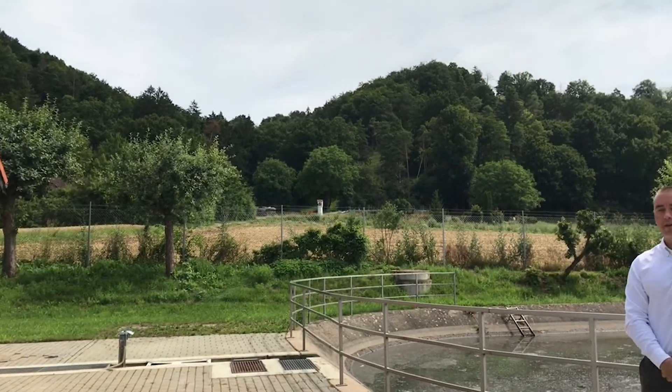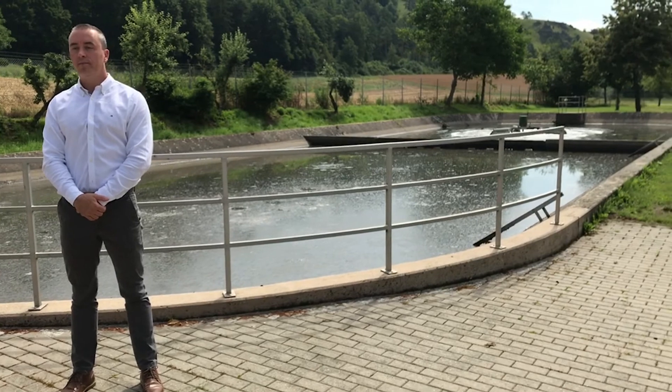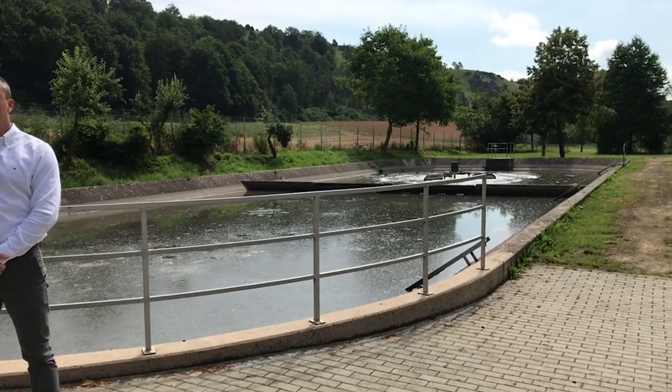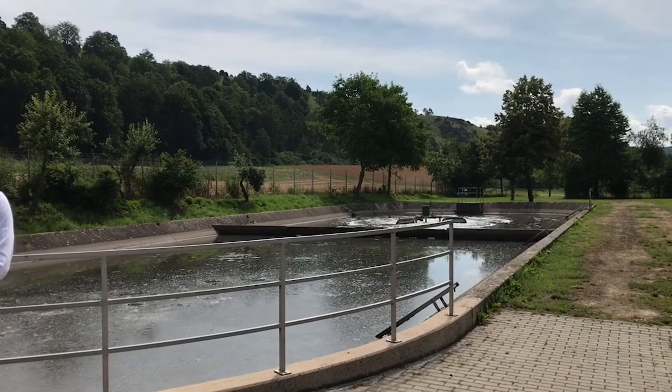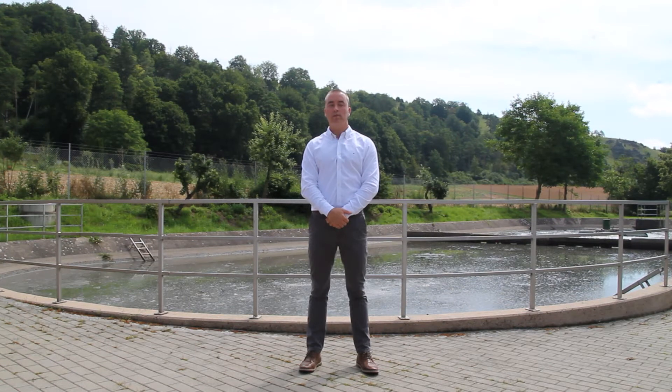Then, wastewater flows by gravity into the equalization tank located behind me. There is a mechanical mixer present in the equalization tank. The purpose of the equalization tank is very simple. It is a large volume and it is designed to equalize peak flows of wastewater, which are typical with municipal types of applications, where you have peak flows of wastewater in the mornings and the evenings. By equalizing peak flows of wastewater, you can ensure that your next biological treatment step produces a very high quality effluent.